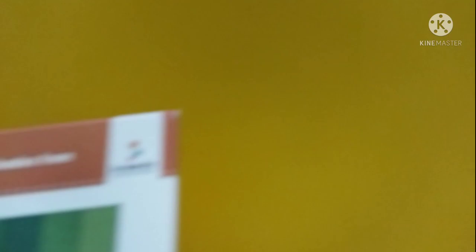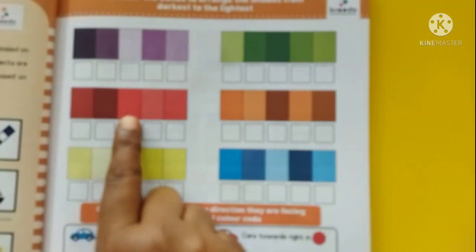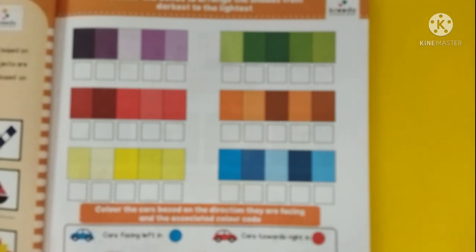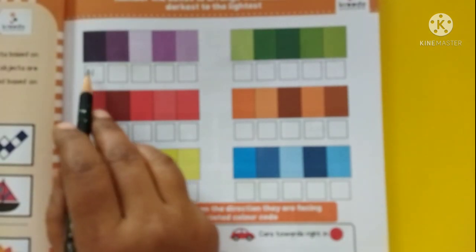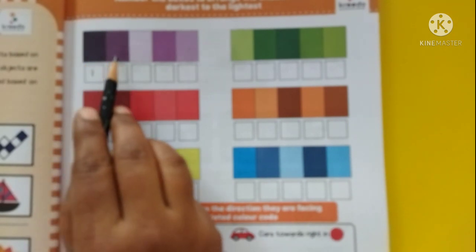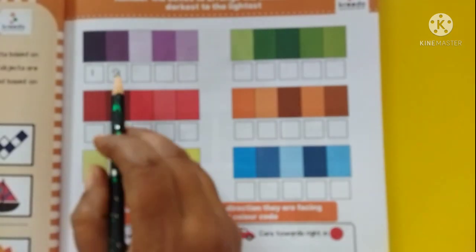Now let us move on to the textbook activity where we have purple, green, red, orange, yellow, and blue. Now we shall start numbering these colors. This is the darkest, so I will number it as one. Then I compare the darkest with the other colors — this is the second darkest, so I will make it two.